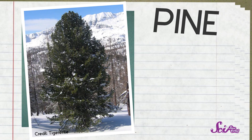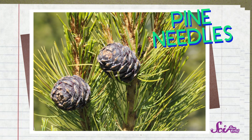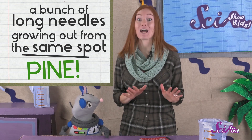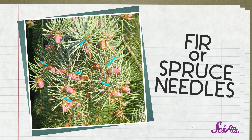Let's start with pine! The easiest way to tell if a tree is a pine tree is by looking at its twigs — the smallest part of its branches. Pay attention to the needles that grow out from the twig. Is there just one needle growing from each spot, or are there little bunches of needles? If you see a bunch of long needles growing out from the same spot, you're probably looking at a pine tree. If you only see one needle growing out of each spot on the twig, then it's not a pine tree — you're looking at a fir tree or a spruce tree.